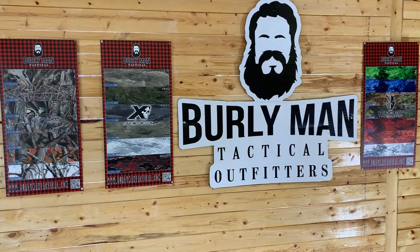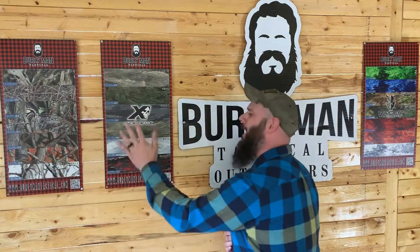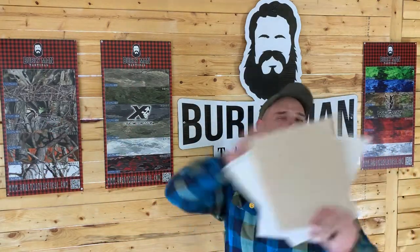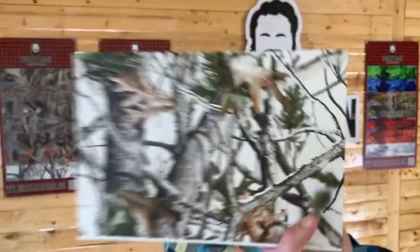Burley Man Tactical is taking over Camo Atax, Camo, and Raider Concealment — we are going to be the only ones producing these three lines of camouflage. You are going to be able to find these camo lines on burleymantactical.com, on holsterbuilder.com, and on shop.diyholster.com.